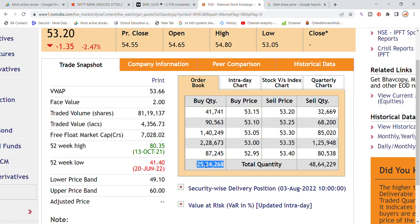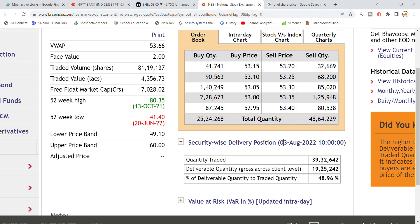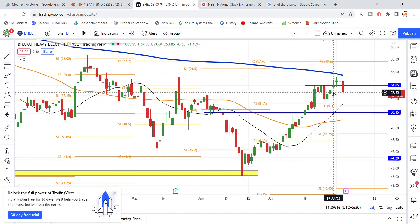Buy link for 25 lakhs and selling for 48 lakhs more quantity pending. Delivery position is also 39 lakhs from 19 lakhs, totaling 48 to 49 percentage quantity delivery in order to get the stock.